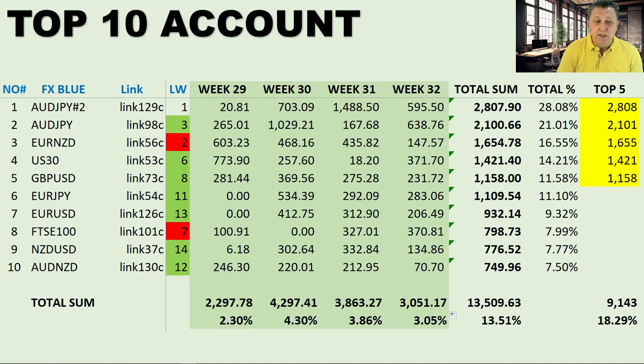Number four is the US 30, link 53c — normally always there — moving up from number six last week. As we normally note with indexes, it can go into a small drawdown or make very little, then come back the following week. Week 29 was $773, week 30 was $57, week 31 a very weak $18, then it cashed in again with $371 in week 32. Overall, that's $1,421 or 14.21% over four weeks — definitely always a good bet.